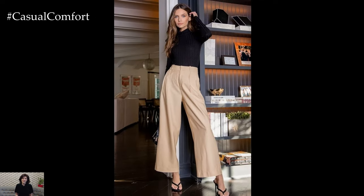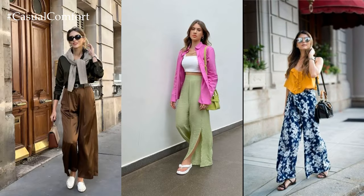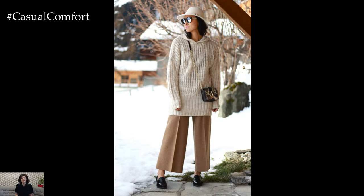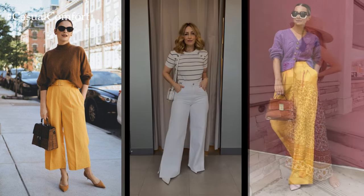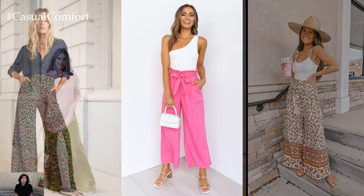With their relaxed fit and nod to vintage aesthetics, wide leg pants have found their way into the wardrobes of fashionistas and everyday individuals alike, becoming a staple piece for both casual and more formal occasions. One of the most appealing aspects of wide leg pants is their ability to flatter a variety of body types. Unlike skinny jeans or tailored trousers, which can sometimes accentuate certain areas, wide leg pants create a balanced and elongated silhouette.